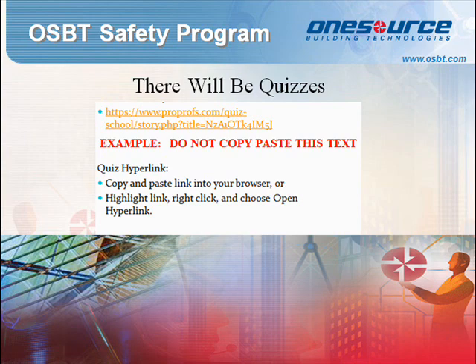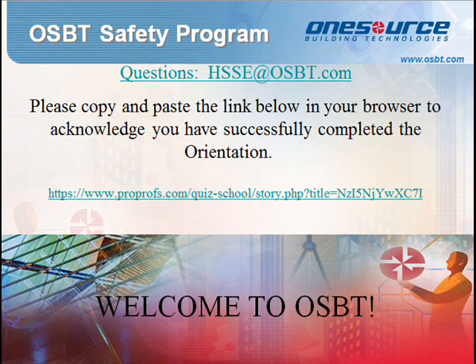Good luck and be safe. If you have any questions or concerns, please contact hsse@osbt.com. Please copy and paste the link below into your browser to acknowledge you have successfully completed the orientation. Thank you and welcome to OSBT.